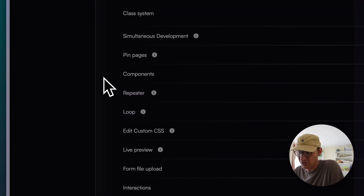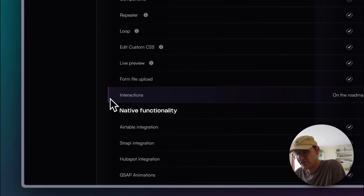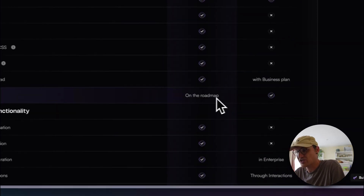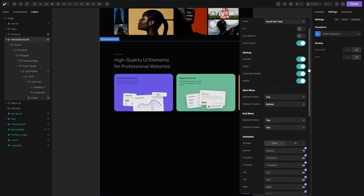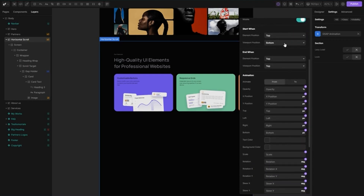Some other interesting aspects are the repeaters and loops, which are directly taken from WordPress. Something worth noting is that they don't have built-in interactions, however they do have a GSAP plugin, which overall I think is a more powerful way to have interactions and animations on your website. Now the big thing about this tool...